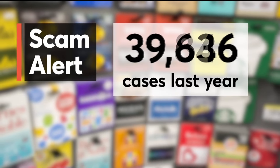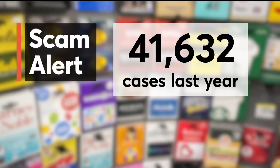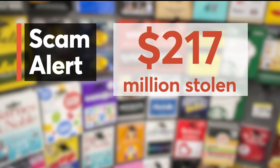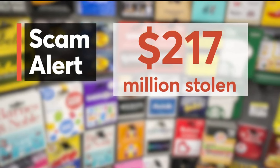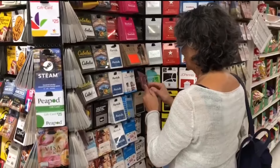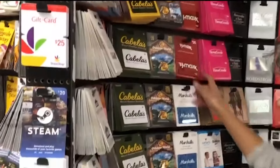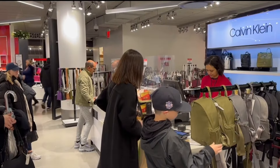Last year, 41,632 cases of gift card draining were reported, resulting in a loss of more than $217 million. Here's how it works: crooks go to a store, copy the card number and the activation code, and then reseal the package. When you load money onto the card, it goes to the scammer.